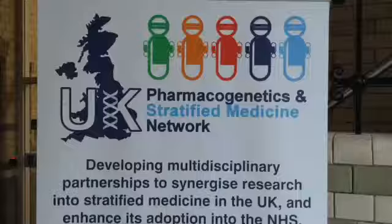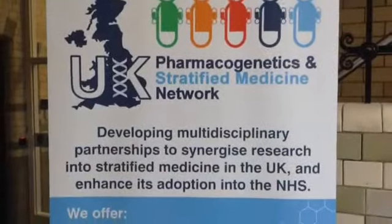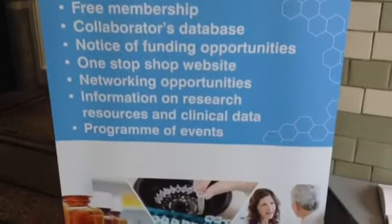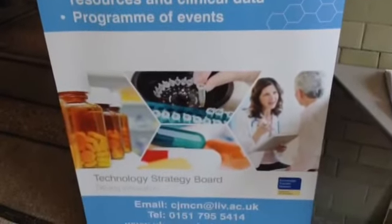So what is the UK Pharmacogenetics and Stratified Medicine Network about? There are many academic researchers working to understand the human genome and the molecular basis of various diseases. Clinicians working in the NHS have access to a massive amount of clinical data. We've also got drug companies working to produce new drugs or to discover new purposes for existing drugs. But in order to achieve the future of stratified medicine and pharmacogenetics, we need these groups to work together. We also need the regulators to be on board to make sure that the drugs are safe and that patients are protected.